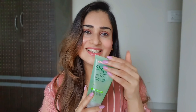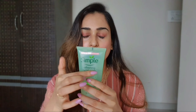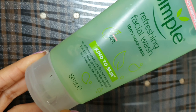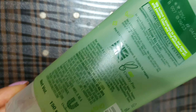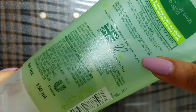The packaging is quite simple — light green in color — and you can actually see how much product is remaining. The front mentions: no artificial perfume, no harsh colors or chemicals that can upset your skin, no soap, no alcohol, no mineral oil, and no animal-derived products. It's also non-comedogenic and very kind to your skin. It contains pro-vitamin B5 and vitamin E, and is suitable for vegans — which is a very attractive feature nowadays.